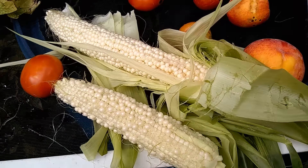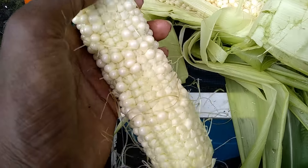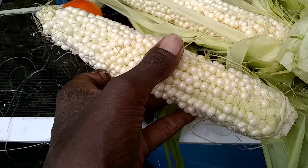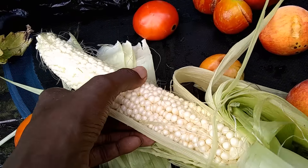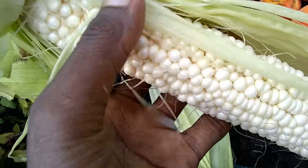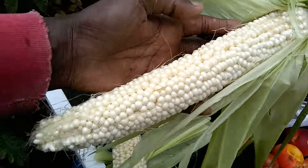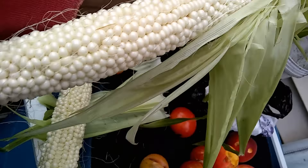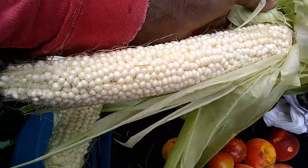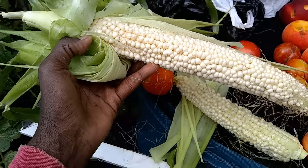Hey, check it out. I just picked my first Country Gentleman corn. This here is not very full — it's actually probably a little too soon to pick it, but it's picked. I'm going to eat it. But this one here came out really nice. It's almost entirely full and I'm pretty sure it's at the peak of its perfection. So this is going to be good. Look at how long it is — it's going a little bit beyond my wrist, so I'm going to say this is about 12 good inches.